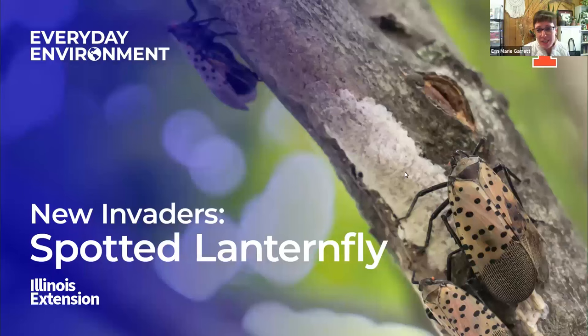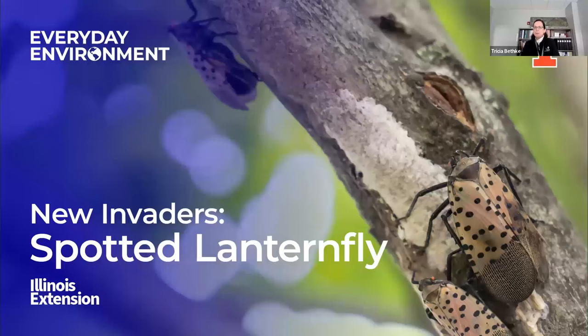Today's speaker is Tricia Bethke, the Forest Pest Outreach Coordinator at the Morton Arboretum. Thank you for joining us today. There are 151 people, and I wish we were all sitting in a room together. The sun's out, so this is a really good day. Wherever you are, I hope it's sunny and that you had a good, healthy, and happy holiday season.